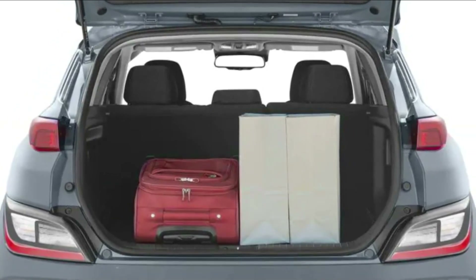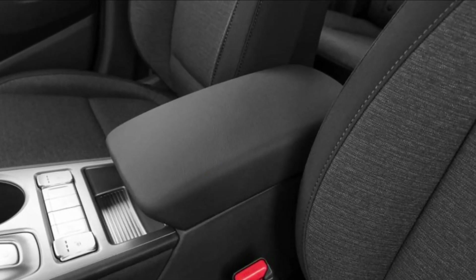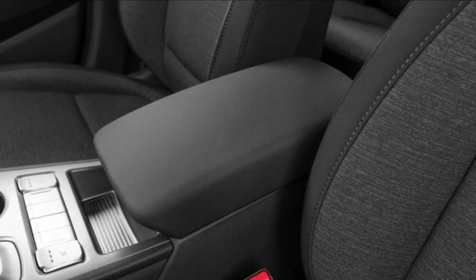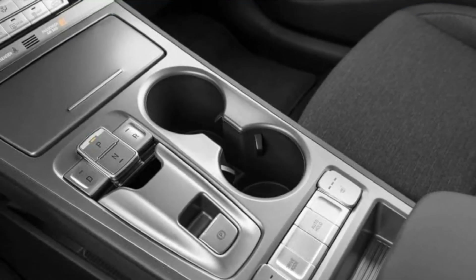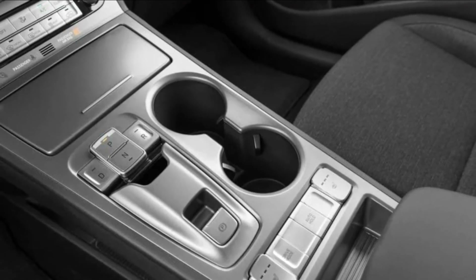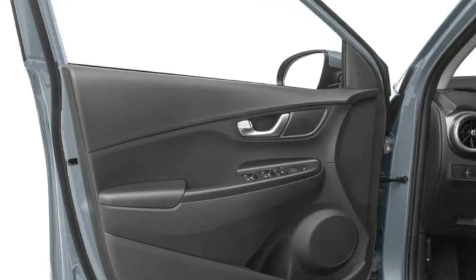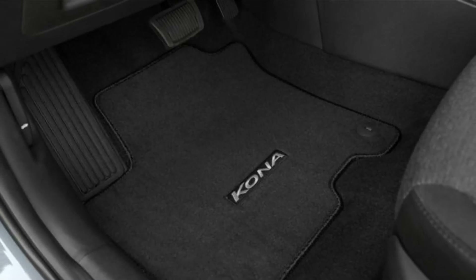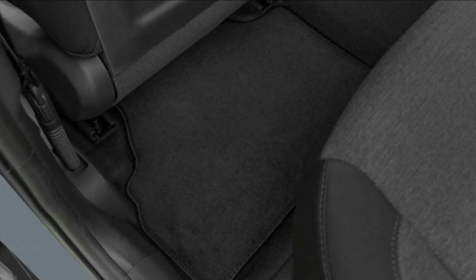A 64 kWh battery pack drives a 201 HP, 291 lb-ft motor in the Kona Electric. The Kona Electric is all-wheel drive exclusively. During our 2020 test, the Kona Electric went 0-60 in 6.4 seconds, with a 258-mile electric range — decent by modern standards but less than other Hyundai Ioniq 5 variants.